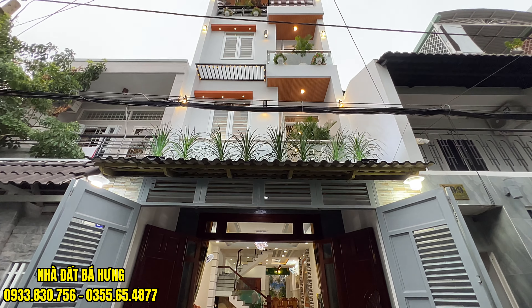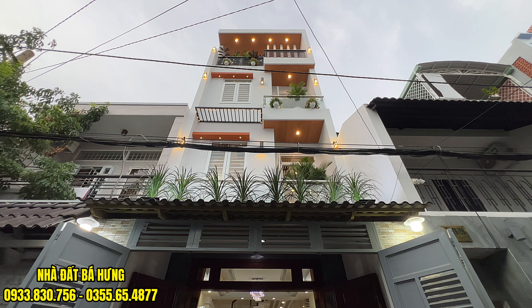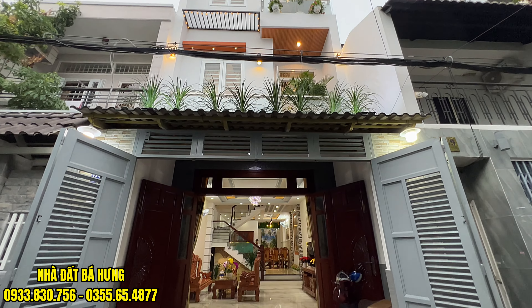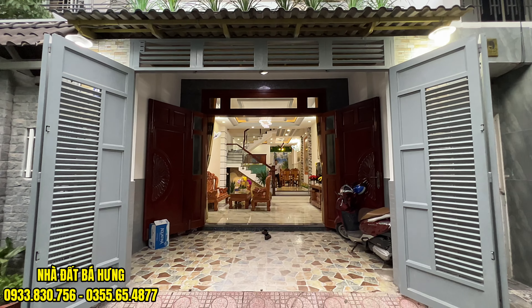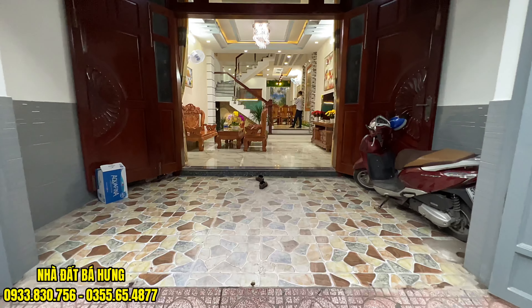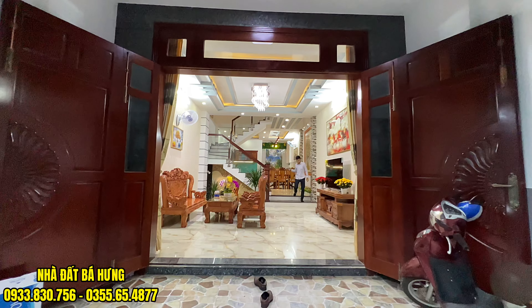Chúng ta sẽ được thiết kế theo mẫu hiện đại cực kỳ đẹp, cực kỳ sang trọng luôn. Hướng chính nam. Được giao bán 8 tỷ 400 triệu đồng. Có một lớp cổng phía ngoài, trên thì được lợp ngói thái. Khoảng sân phía trước dài được tầm 2m30. Phía trong thì có một bộ cửa gỗ cẩm xe.